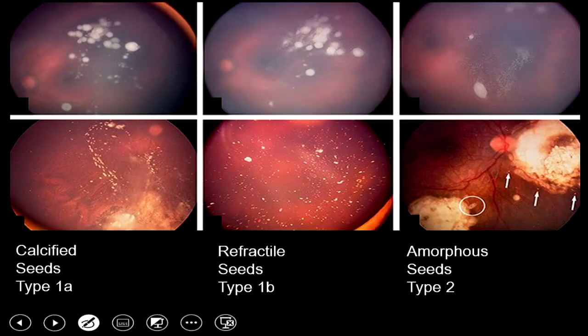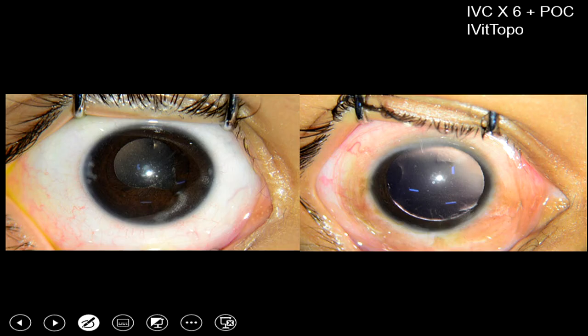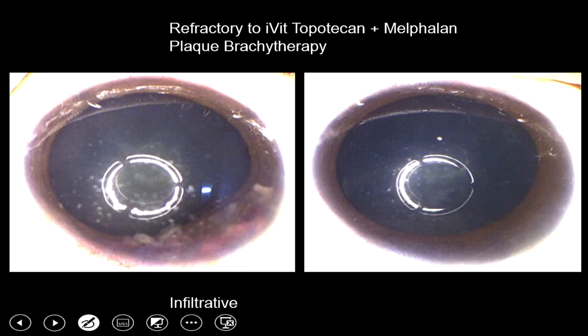For depository anterior chamber seeds, intravitreal topotecan or even intracameral topotecan can be injected. Intracameral topotecan is gentle to the corneal endothelium, does not produce corneal complications, and is very effective — all seeds resolved with intracameral topotecan as shown here. For patients with infiltrative anterior segment seeds where the ciliary body is involved, plaque brachytherapy is performed, with excellent response demonstrated in anterior chamber infiltration.